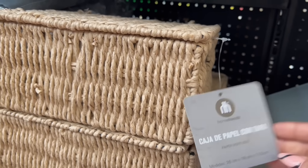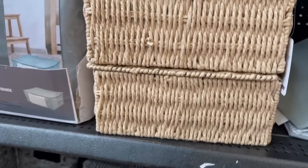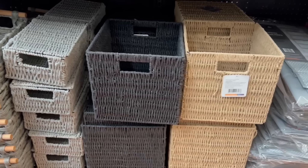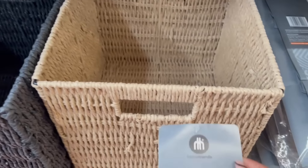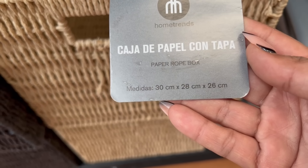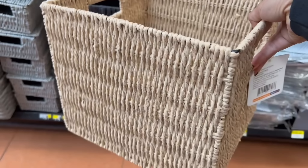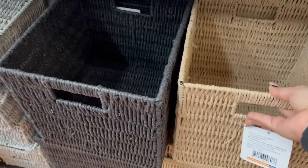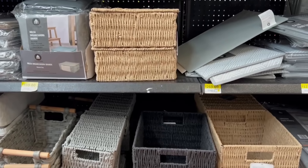They have restocked all these paper boxes that come with a lid. They came out in gray, black, and natural — a beige-like color. They also restocked these cube-shaped ones; I'll try to focus on the measurements for you. They're beautiful, but I checked the price scanner and they are now back to their regular price — they are no longer on clearance. It seems these and the lidded ones were on liquidation before, but not anymore. They just restocked this type of box.